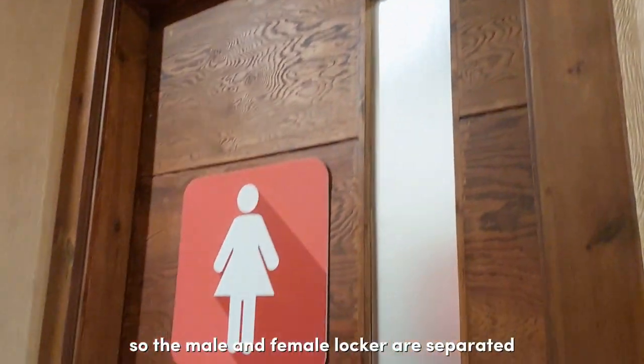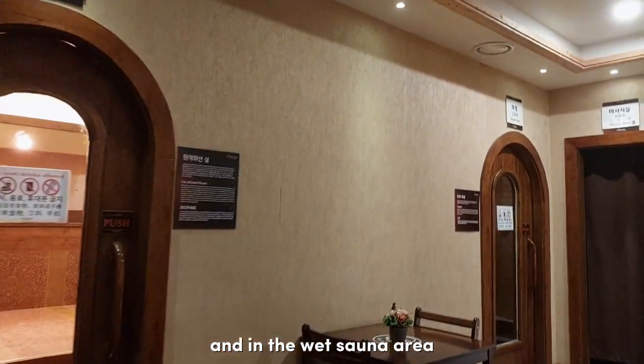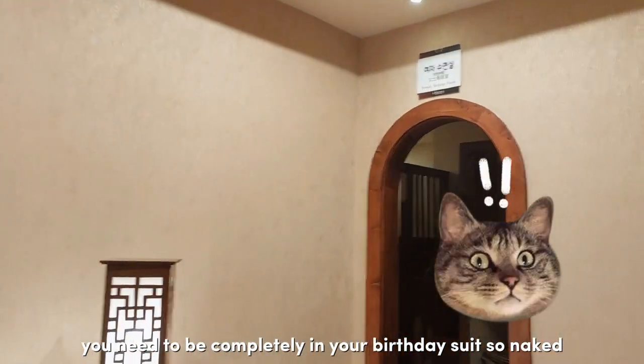The male and female lockers are separated because the wet sauna area is inside. In the wet sauna area, you need to be completely in your birthday suit — so, naked.